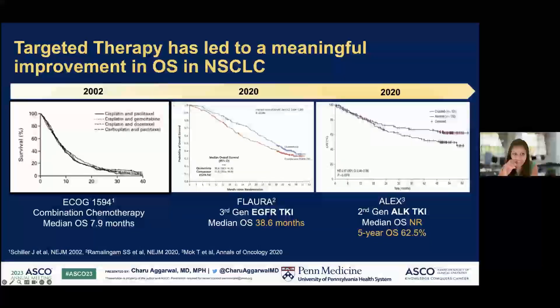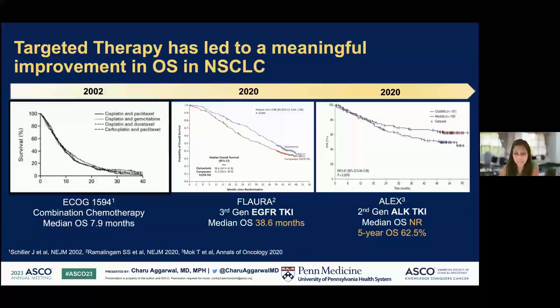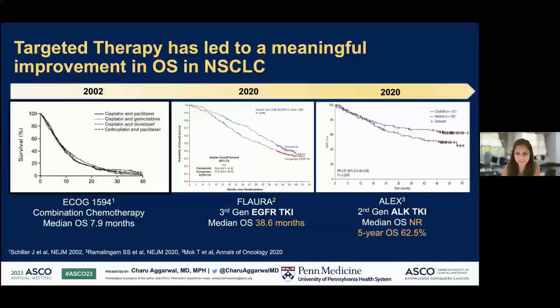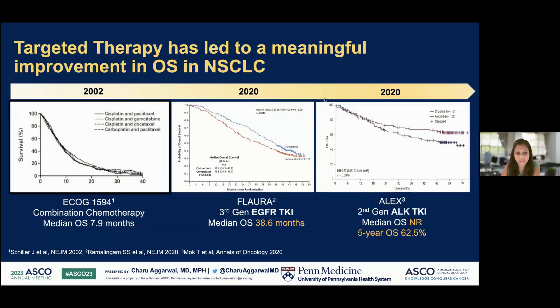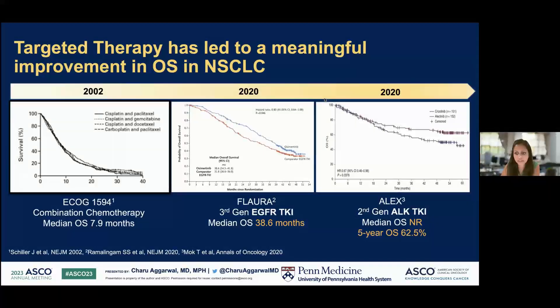As many of you know, targeted therapy has led to a meaningful improvement in overall survival in non-small cell lung cancer. In stage 4 metastatic non-small cell lung cancer, about 20 years ago, we could expect a median overall survival of less than a year with platinum-based chemotherapy. With the introduction of targeted therapies, we've increased it to over three years with EGFR TKIs, and over 62.5% with ALK TKIs such as alectinib.